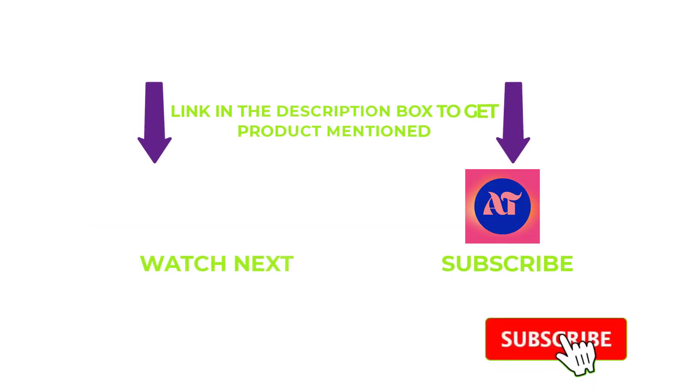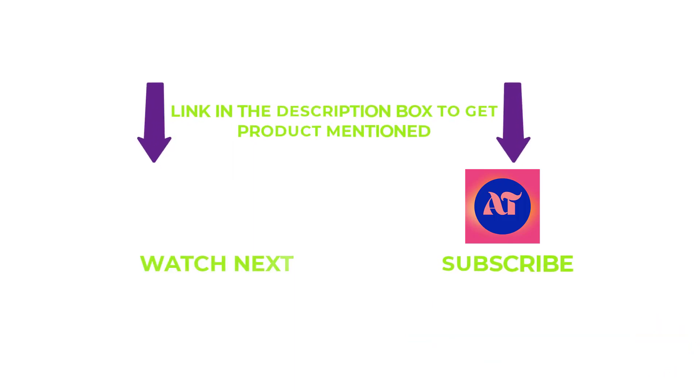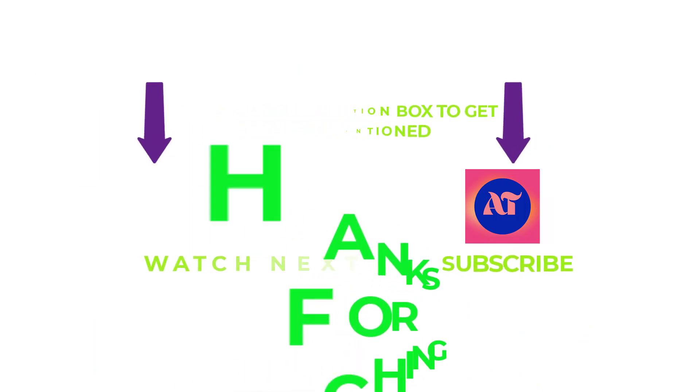That's all for my end. I make helpful videos daily, so do subscribe to my channel and hit the bell notification. If you need any more valuable information or want to know a product's original price, check out my description. For any kind of problems, please write a comment below — I can help you anytime. Thanks for watching, have a great day!